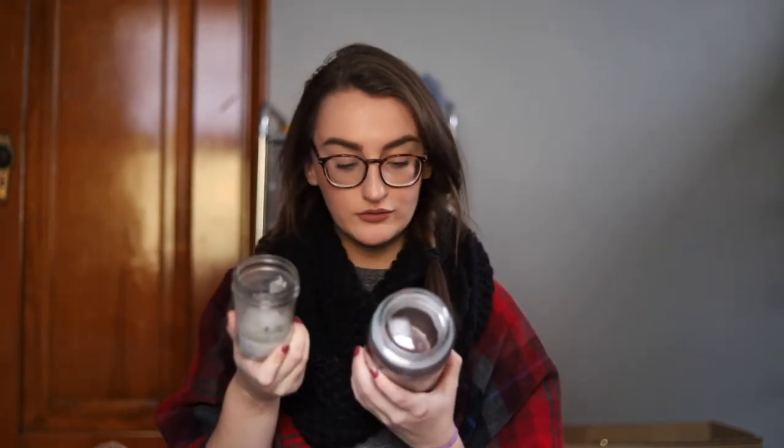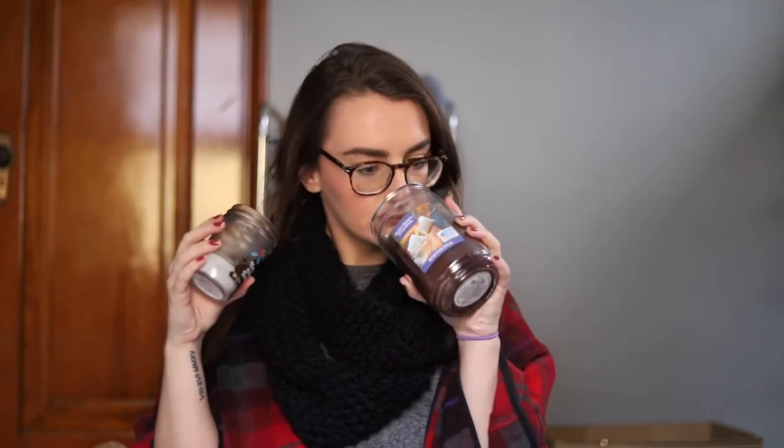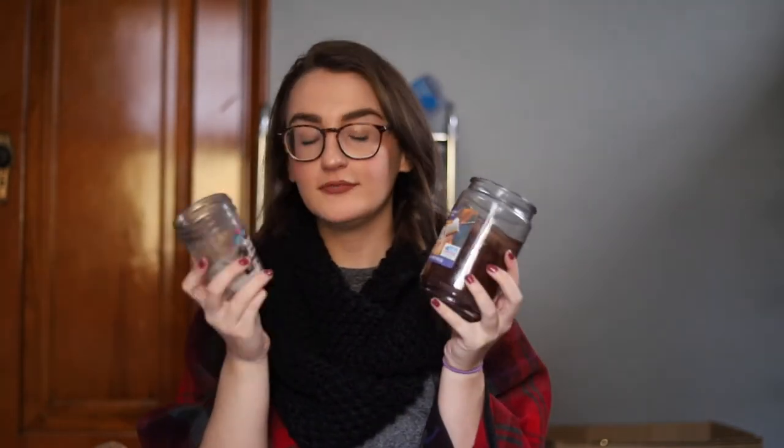The next one is from Bath & Body Works — the Marshmallow Fireside. You see the theme here? Marshmallows, sweetness, goodness. And it just smells amazing. Marshmallow Fireside and Around the Campfire — they're literally the same thing. I just found a dupe! So instead of going to buy the Bath & Body Works one, go buy the Better Homes one. Five dollars. You're welcome.